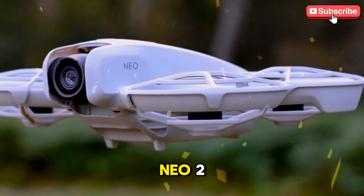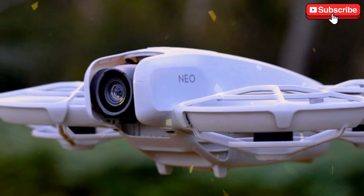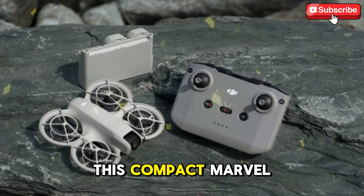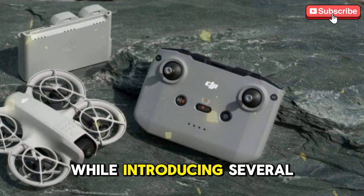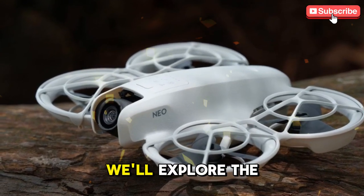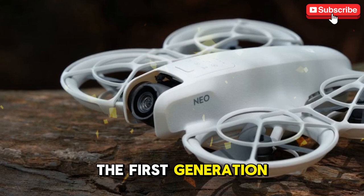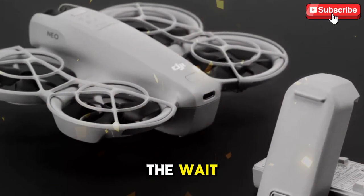The upcoming release of the DJI Neo 2 has been generating buzz in the drone community, and with good reason. Set for a potential launch in late 2025, this compact marvel is expected to enhance the features of its predecessor while introducing several upgrades that could revolutionize the palm-sized drone category. In this video, we'll explore the rumored specifications, compare them to the first-generation DJI Neo, and discuss whether the Neo 2 will be worth the wait.